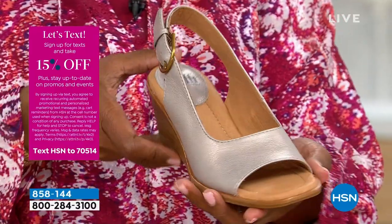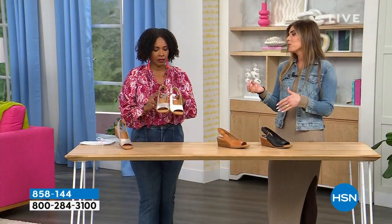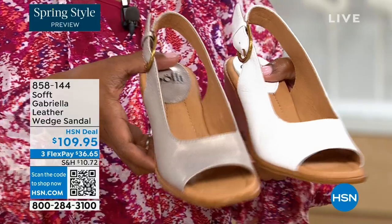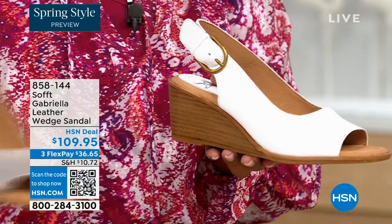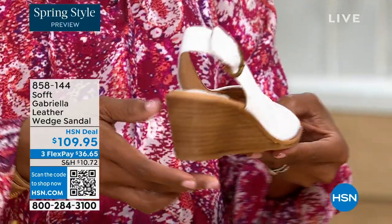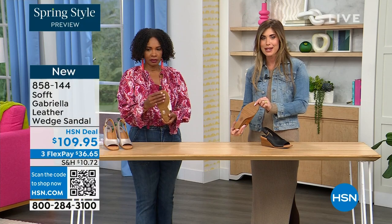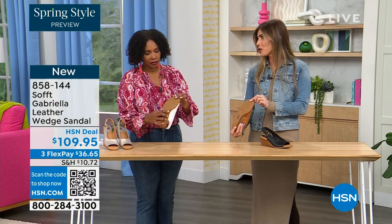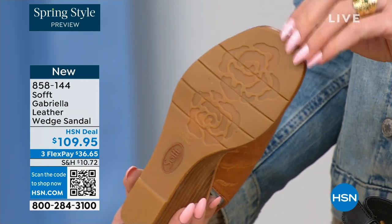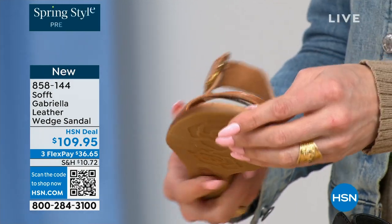Each color has a totally different vibe — the white is so beautiful for a brunch, a wedding, or Easter time. It's so fresh and springy. But you still have that classic wedge with traction on the bottom. I love it because as feminine as these are, the traction on this is in the shape of a rosebud. I love those little details. You're not going to be slipping. You can see the leather-lined footbed — it's cushioned and it's really nice to see it in this shoe.